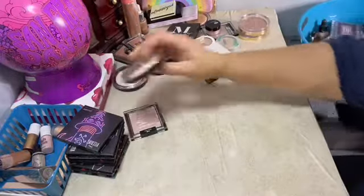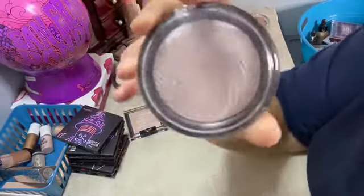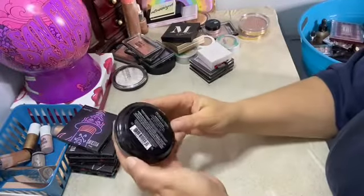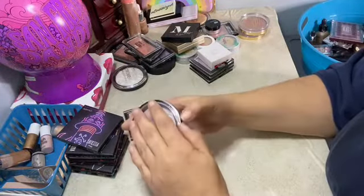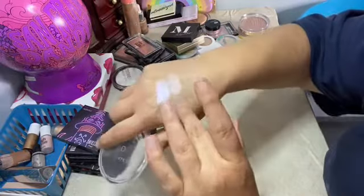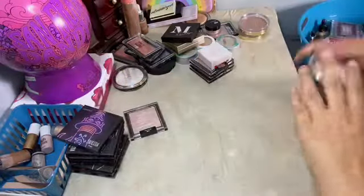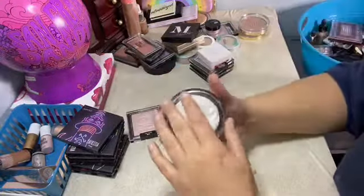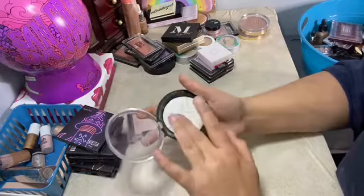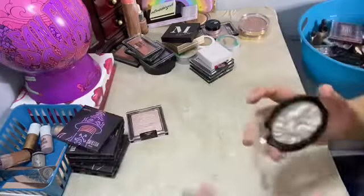This is the Makeup Revolution Vivid — you can tell I've had this for a minute, the name is all off. This is the Vivid Radiant Lights. It's still soft, literally soft glow. This is the Strobe Highlighter in Holographic Lights — it shifts to green. It's really pretty.